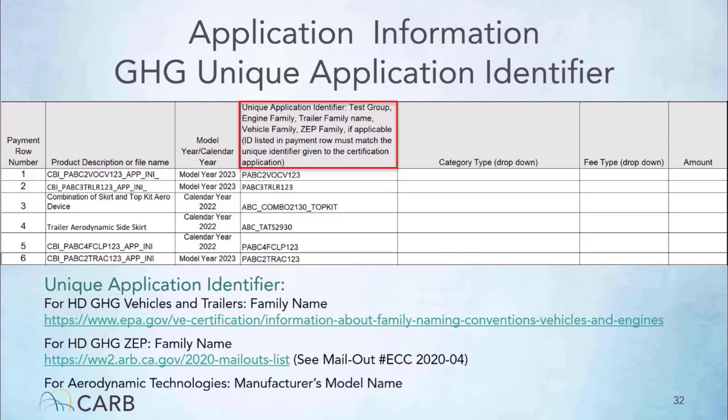Shown here is an example of the product description and model or calendar year information filled out for vehicle family, trailer family, aerodynamic technologies, and zero emission power train family. For all category types except aerodynamic technologies, use the file name in the document management system, DMS, that is associated with the application you will be submitting to CARB. For aerodynamic technologies, use a brief description of the product. For vehicle family and trailer family, please select model year; for aerodynamic technologies and zero emission power train, please select calendar year. For heavy-duty greenhouse gas vehicles and trailers, please use the family name per EPA naming convention guidance. For zero emission power train, please use the family name per naming convention mail out number ECC2020-04. For aerodynamic technologies, please use the manufacturer's model name.